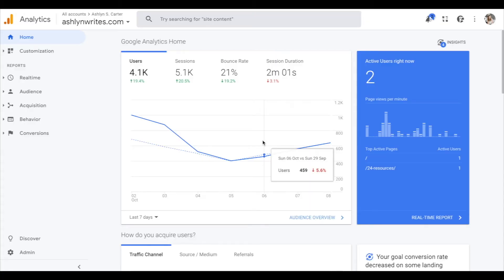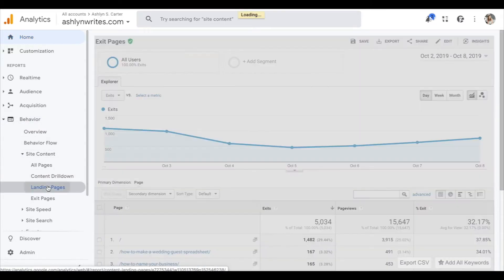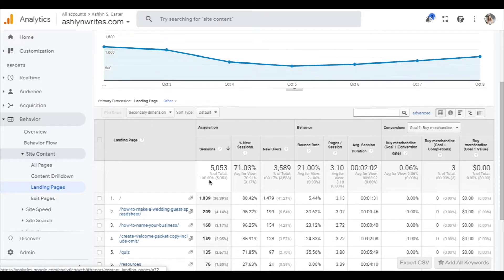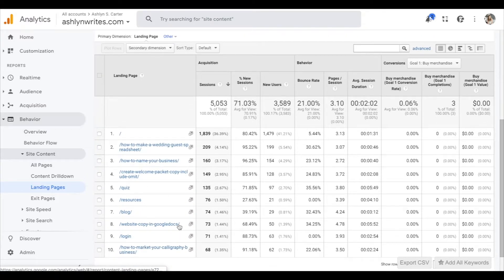If you're just getting started with Google Analytics, start simple. The first thing you want to identify is top pages. Go to Behavior, open the drawer, go to Site Content, and click on Landing Pages. You can see the top pages on your website — this is the past week. What's interesting is you can see which pages you need to optimize because people are landing on them the most. For example, a 'how to make a wedding guest spreadsheet' post I wrote back when I started my calligraphy business went a little viral on Pinterest and still brings in so much traffic.